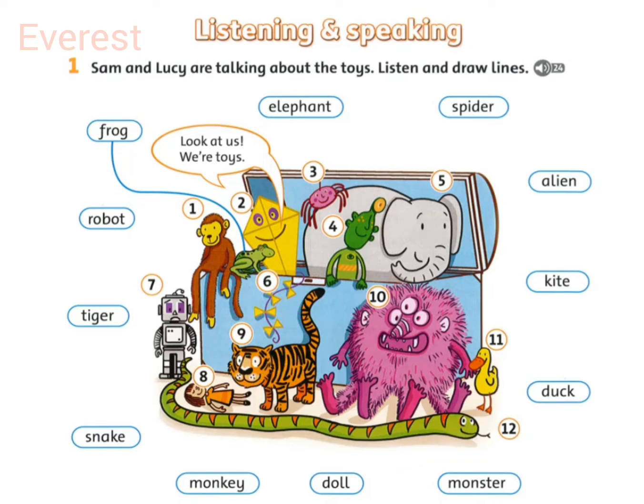Can you see the tiger? Which is the tiger? Well, it's orange and brown and it's got four legs and a tail. And is it smiling? Yes, it is.